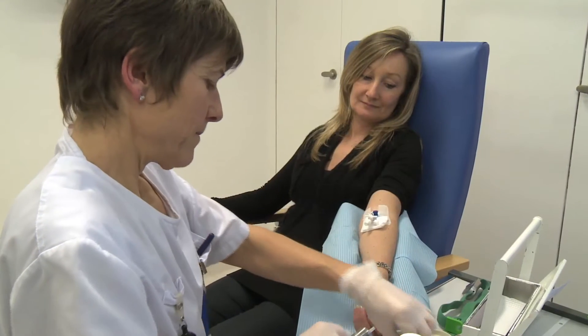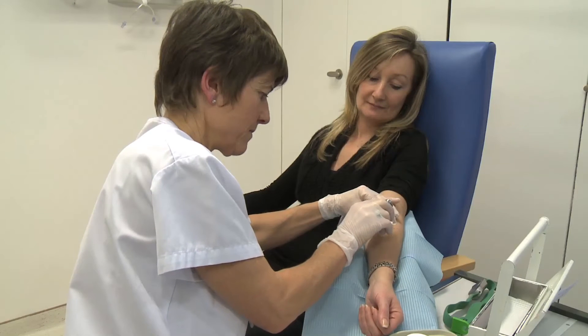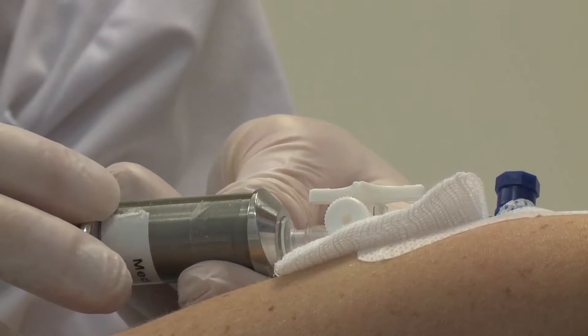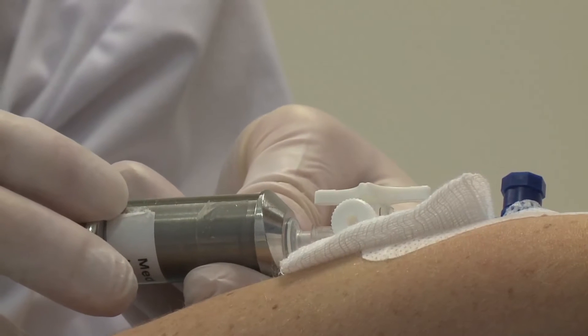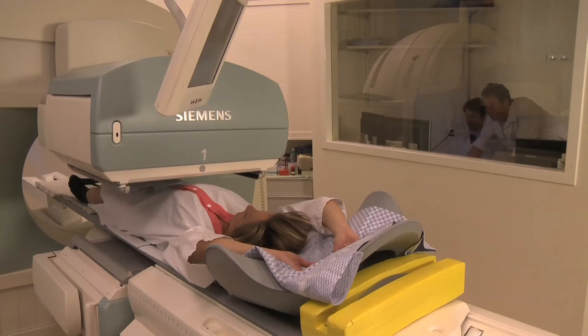This radioactive substance circulates in the blood and will fix itself to the bone structures. It reveals biological bone activity, also known as metabolic activity. This allows detection of areas of abnormal activity within the skeleton. In some specific cases, it is possible to take preliminary images while the injection is being applied.